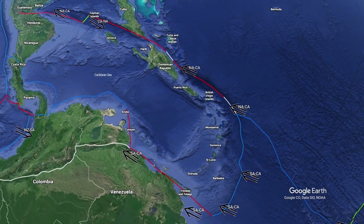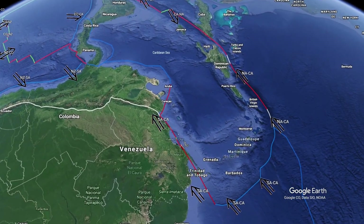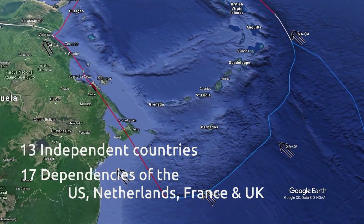An amazing number of political entities are found on the edges of the Caribbean plate: 13 independent countries and 17 dependencies of the US, the Netherlands, France and the UK.